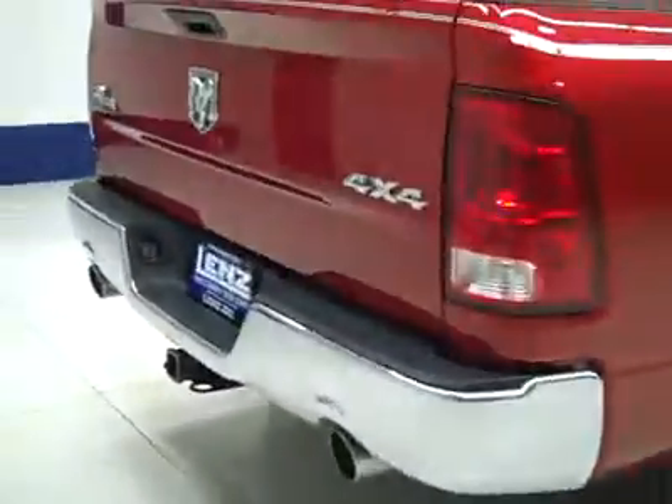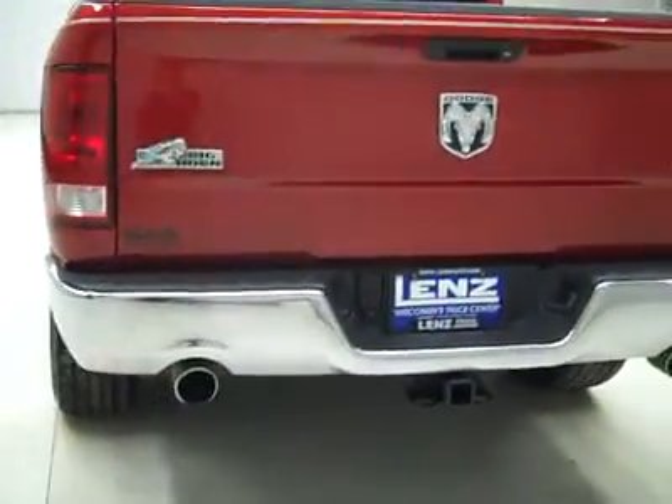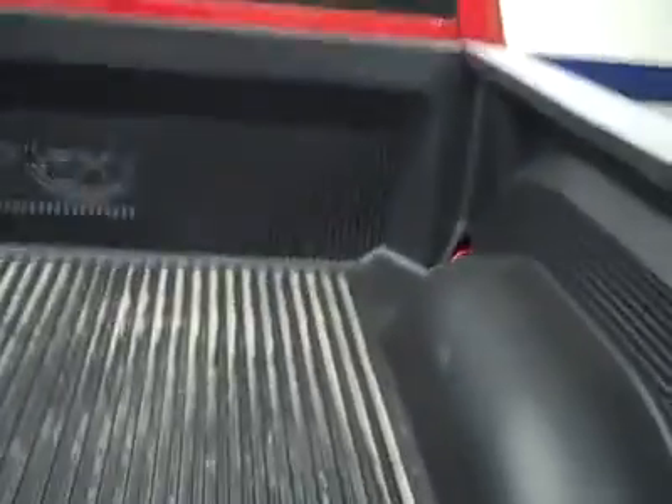Not seeing any rust or corrosion. Rear tires also about 50%. Around back, the rear bumper and tailgate are in great shape as well. Dual exhaust from the factory, a hitch, transmission cooler and wiring as part of the towing package. It's a locking tailgate, and the bed has a drop-in bed liner, also in great shape.